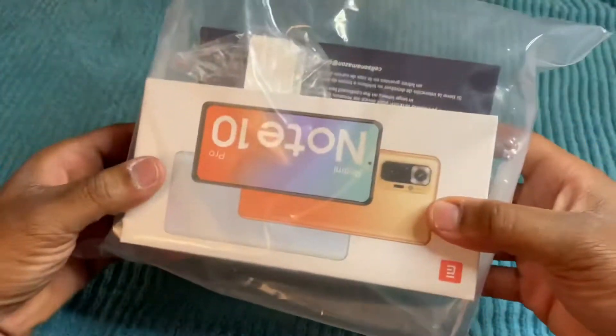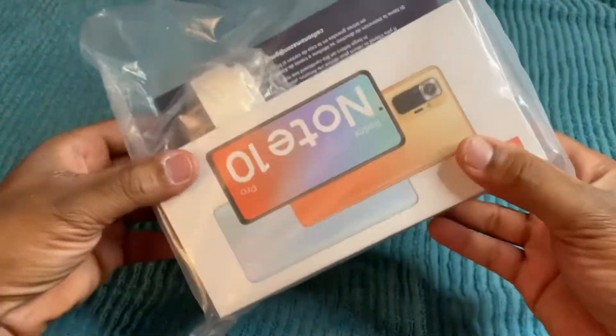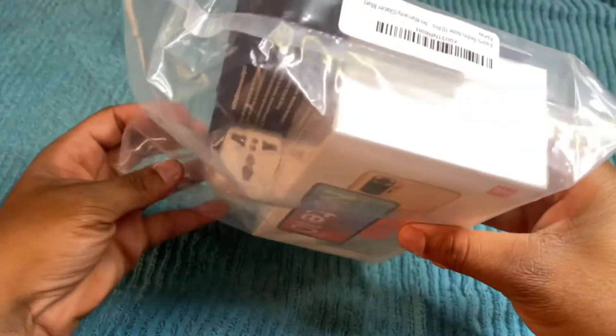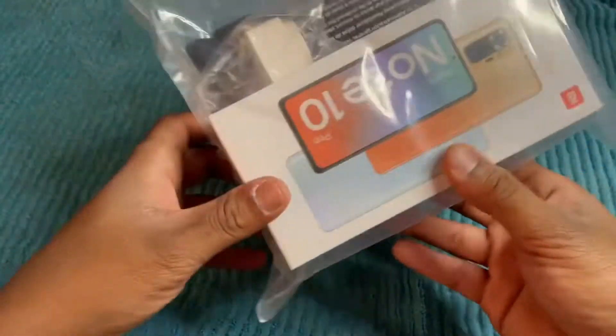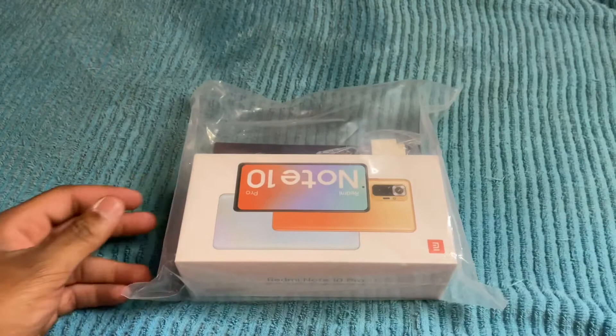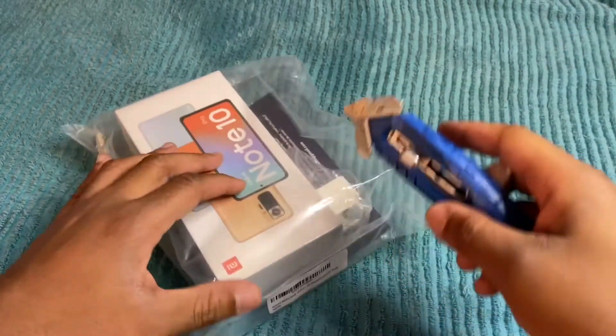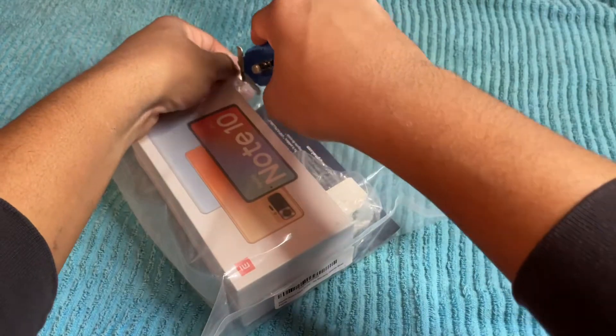This is how the packaging looks when you get it from Amazon. It comes in this plastic bag with the phone, and it also has a European adapter so you can use it here in the U.S. Let's go ahead and take this plastic off, and while we unbox it we can go through some of the specs.